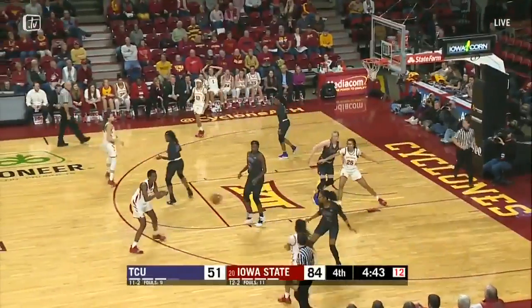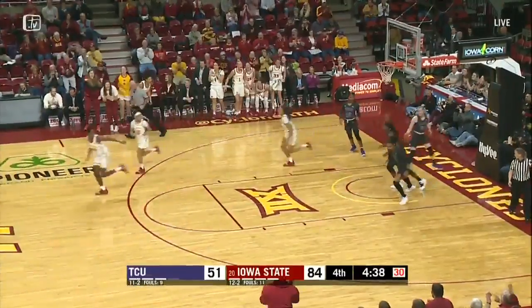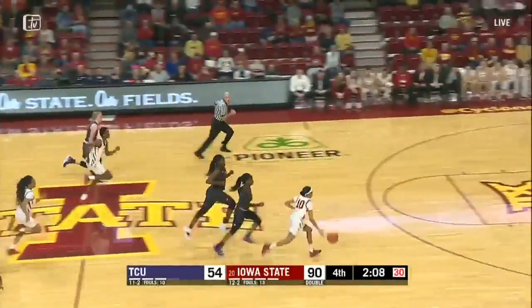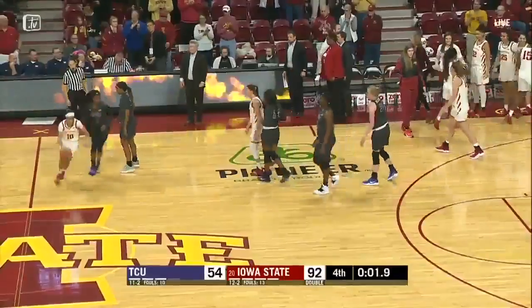Thurmond has a dribble right side — a ball fake, drives in, good time from Scott! To the steal by Washington — she's got a run out, Washington all alone, lays it in! Iowa State wins it over TCU, 92-54!